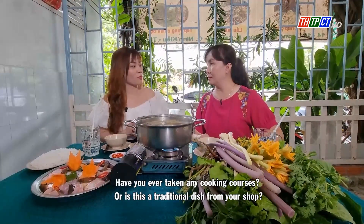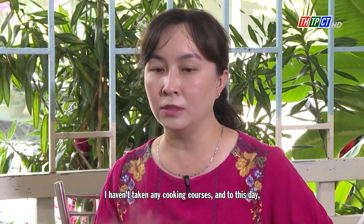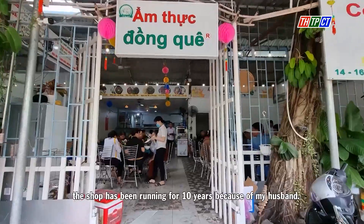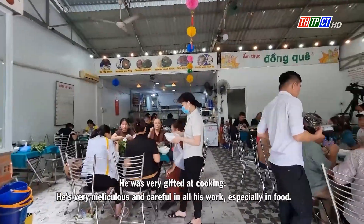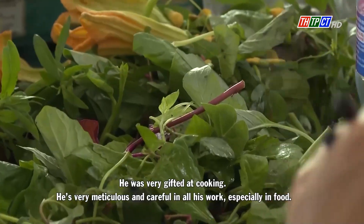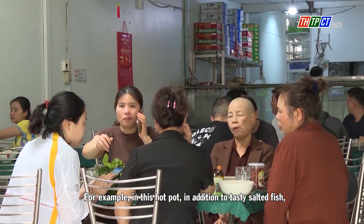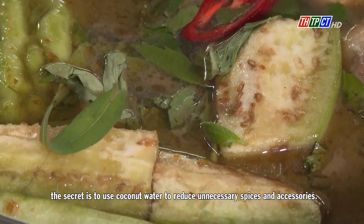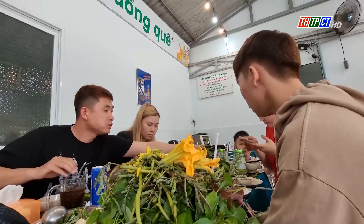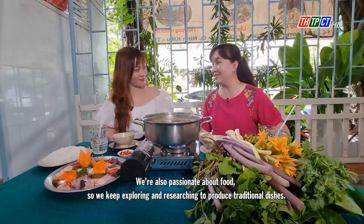Have you ever taken any cooking courses, or is this a traditional dish from your shop? I haven't taken any cooking courses. To this day the shop has been running for 10 years because of my husband. He was very gifted at cooking — very meticulous and careful in all his work, especially with food, because he always follows the criteria of being delicious. In this hot pot, in addition to tasty salty fish, the secret is to use coconut water to reduce unnecessary spices. We are passionate about food, so we keep exploring to produce traditional dishes.